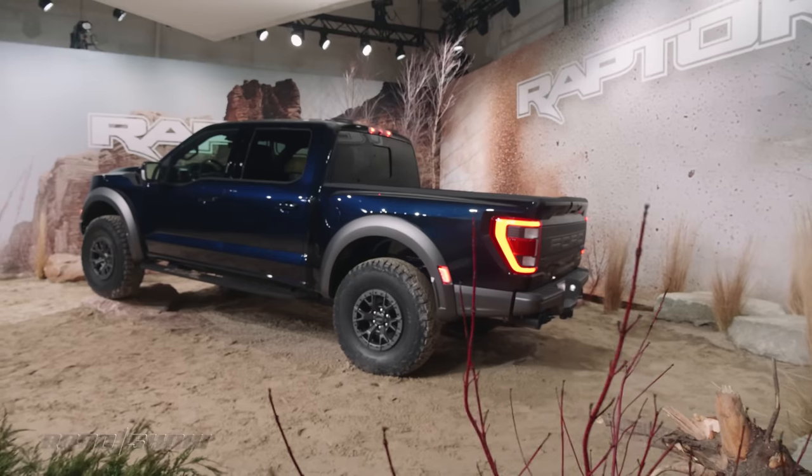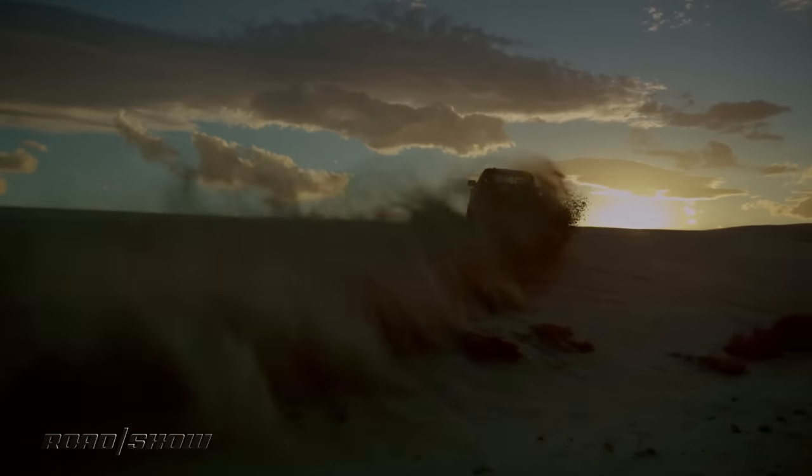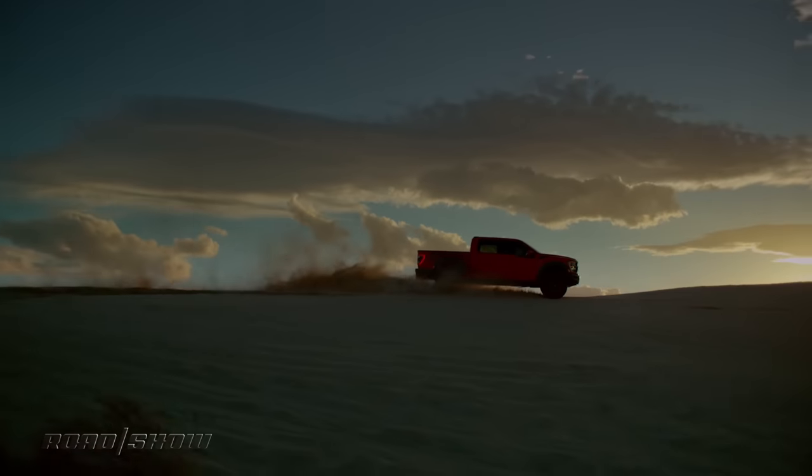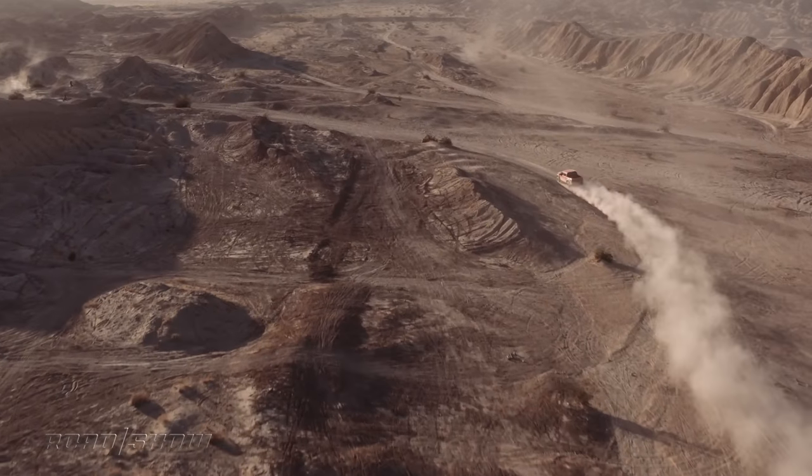Finally, that lighter weight aids efficiency, which works out to a 500-mile range between credit card swipes at the pump. That's clutch, because every time I get into one of these big guys, I always want to drive it to the ends of the earth, and they don't exactly have a lot of gas stations out there.